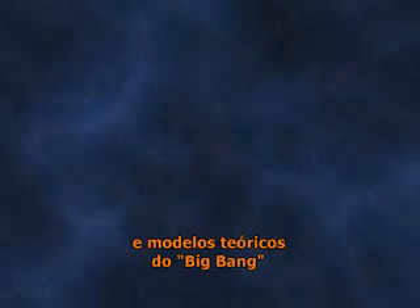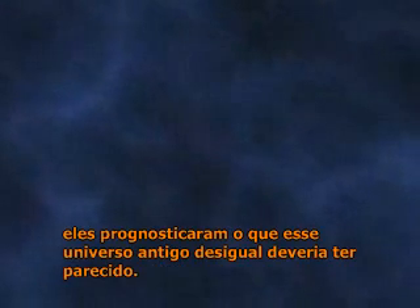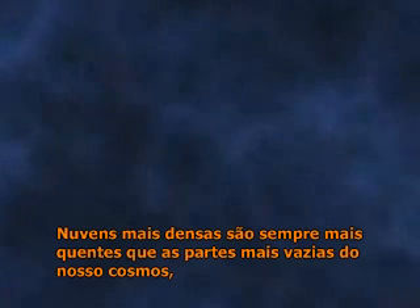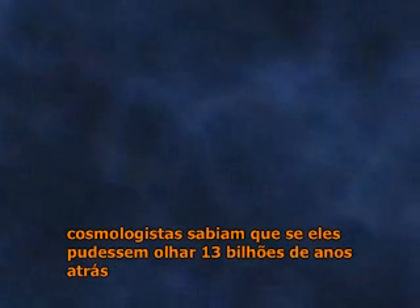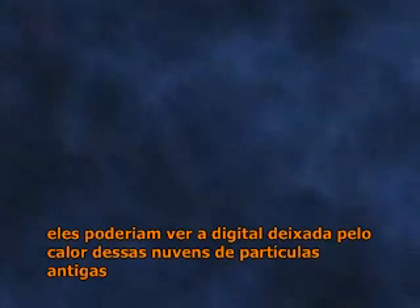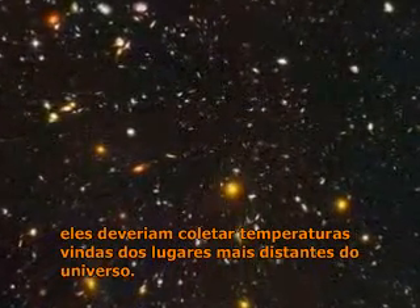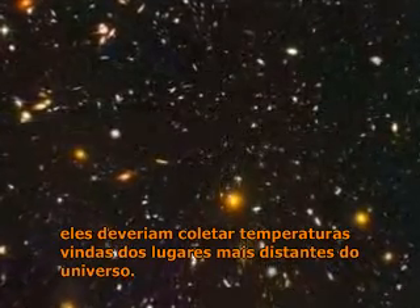Based on the state of our present universe and theoretical models of the Big Bang, they predicted what this patchy early universe would have looked like. Denser clouds are always a few millionths of a degree warmer than the emptier parts of our cosmos. So cosmologists knew that if they could look back 13 billion years, they should be able to see the heat imprint of these early clouds of particles. They'd have to find background temperatures from the universe's furthest reaches.